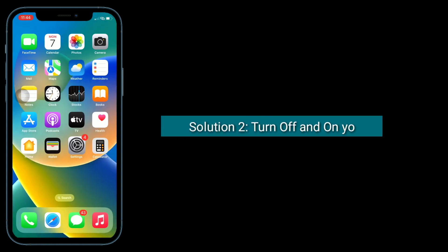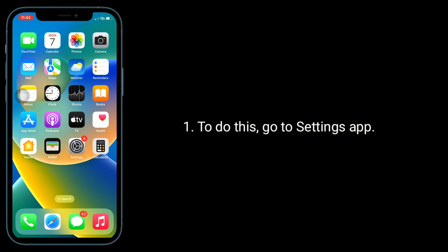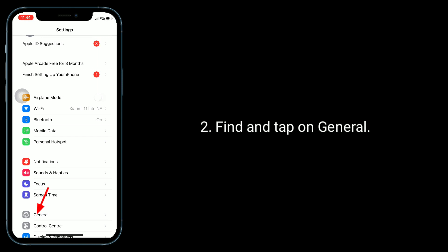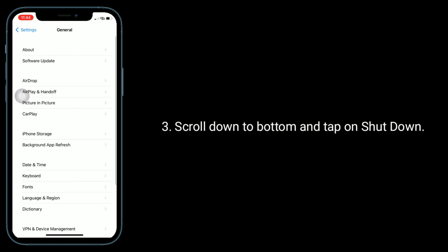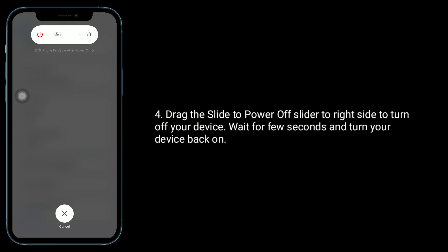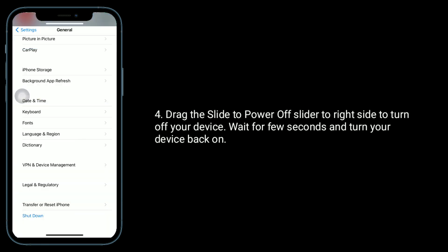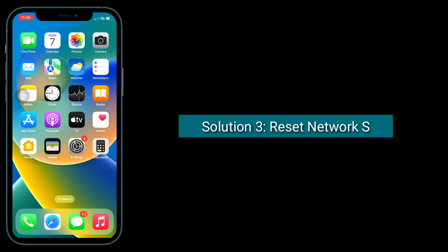Second solution is to turn off and on your device. To do this, go to the Settings app, find and tap on General, scroll down to the bottom, and tap on Shutdown. Drag the slide to power off slider to the right side to turn off your device. Wait for a few seconds and turn your device back on.